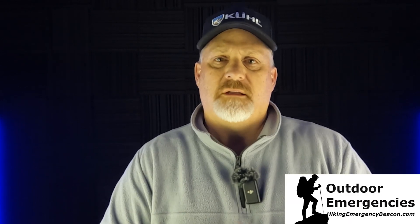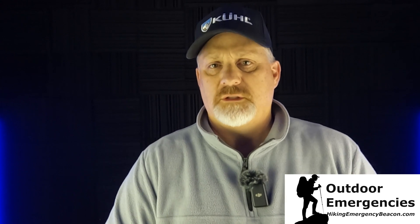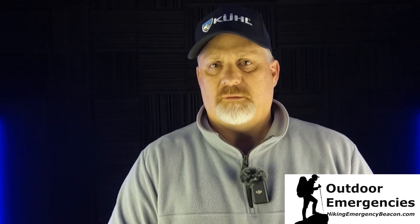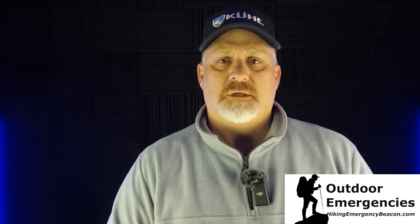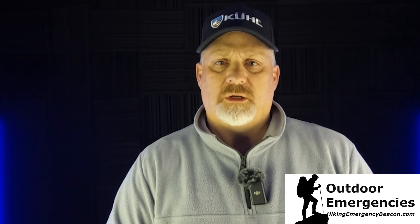Thanks for joining me here on Hiking Emergency Beacon. Please like, subscribe, share, and turn on notifications so you'll be alerted as soon as I put out new videos. If you'd like to support Hiking Emergency Beacon, there's a link in the description below. I'll see you back out here in Colorado in the next video.